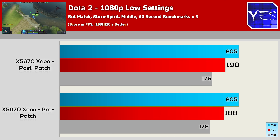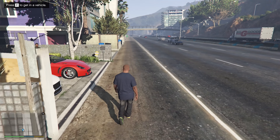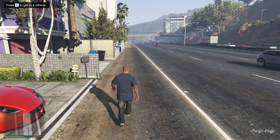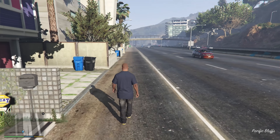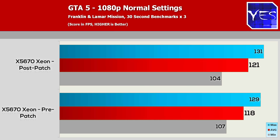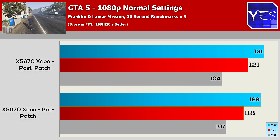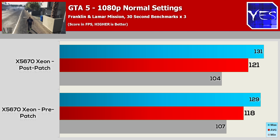Moving over to GTA 5, again at 1080p with the lowest settings possible, just to stress the CPU to its max potential since it's meant to be affected by this update. Before the update we saw an average of 118 FPS, minimum of 107, maximum of 129. Post-update: 120 average FPS, minimum of 104, maximum of 131. GTA 5 actually ran slightly better after the update, though I did have to reset the whole hard drive — something we'll talk about.